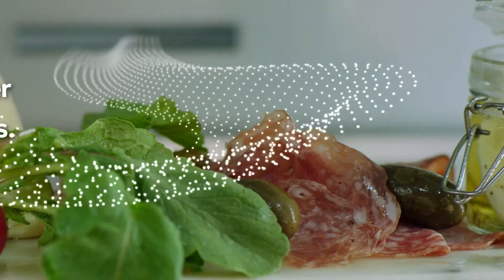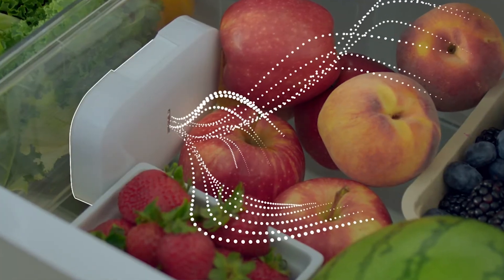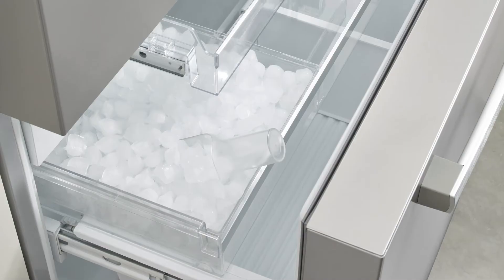With the multi-airflow system also comes the AirFresh filter, which is about reducing odors in the fridge. The last element is the Fresh Protect filter, and anything emitting ethylene cannot rot the things around it.